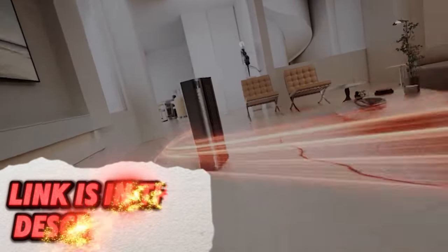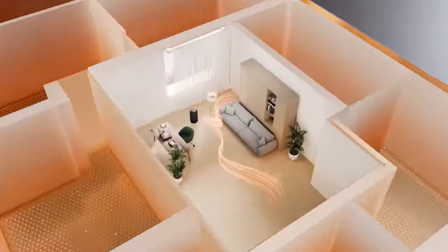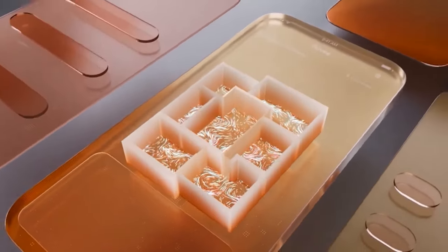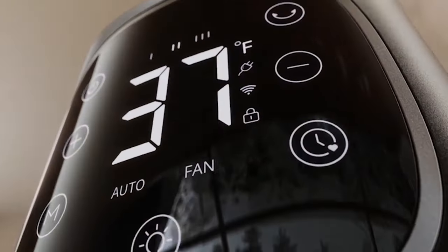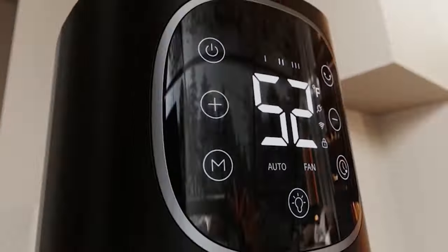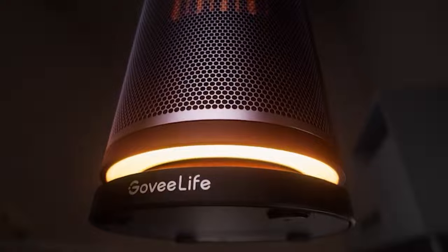Keep your living space comfortable and energy efficient with this smart heater. It allows for remote temperature control via a smartphone app or voice commands, making adjustments seamless. Set heating schedules, monitor energy consumption, and tailor heating preferences to your daily routine, ensuring your home is always welcoming and cozy.